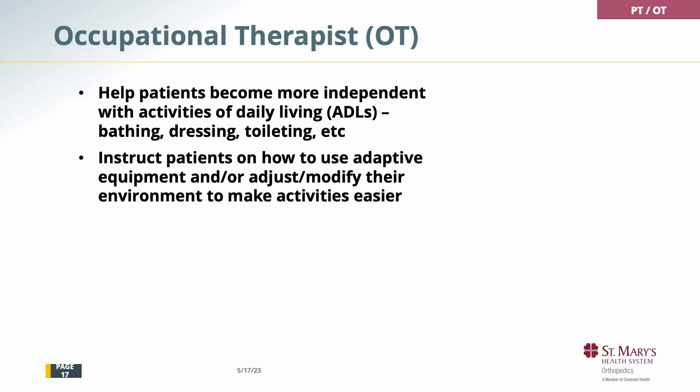You'll also be getting occupational therapy. Occupational therapists help patients become more independent with ADLs — activities of daily living — such as bathing, dressing, toileting, etc. They will show patients how to use their adaptive equipment and adjust or modify activities to make them easier.